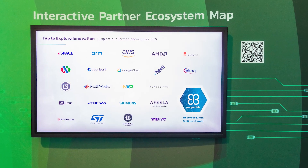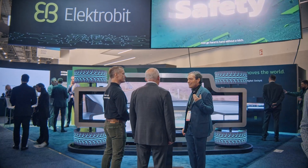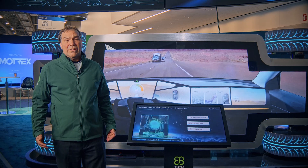Welcome to the Electrobit booth, where we are thrilled to present the groundbreaking advancements helping shape the future of automotive software and services. We'll introduce you to our key highlights: the industry-first Linux for safety applications, our intuitive next-gen digital cockpit, and the virtual SDV development environment.